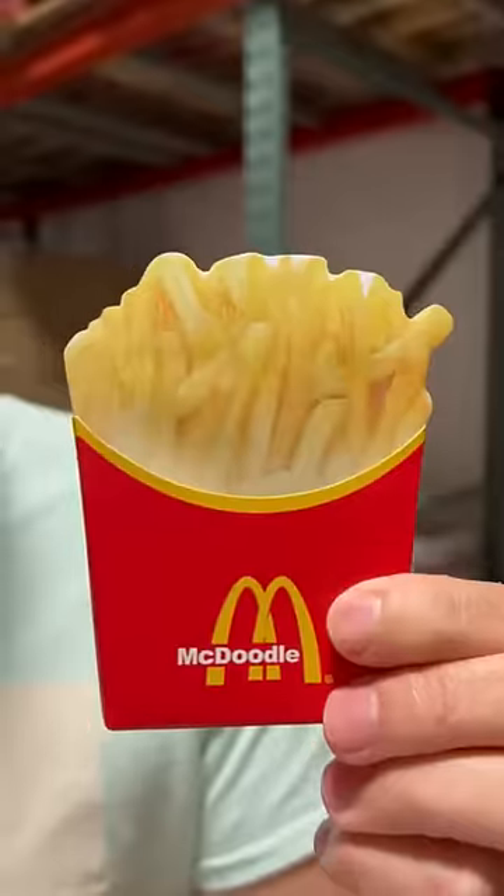Add a little whimsy to your note taking with the fast food sticky notes. We've got fries and we've got noodles.